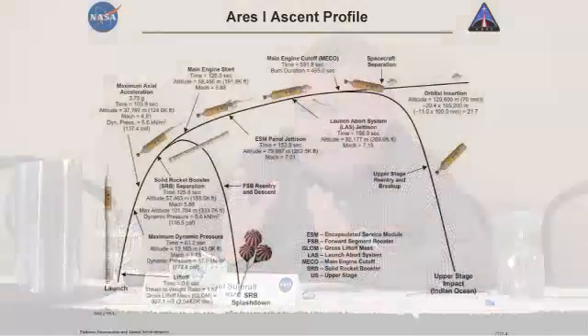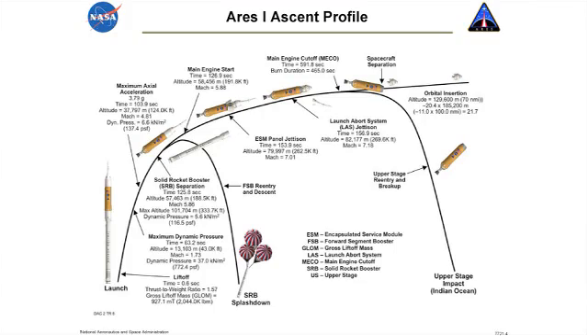After the second stage lights off and its single J2X engine has been burning for 30 seconds, and we're confident we've got a good burn, we jettison the launch abort system that had been there to protect the crew. Then it continues into orbit. We insert into a fractional orbit, somewhat like we do with the external tank today — burning into an orbit that's minus 11 nautical miles by 100, and then the rest of the insertion is done by the service module of the Orion spacecraft itself.